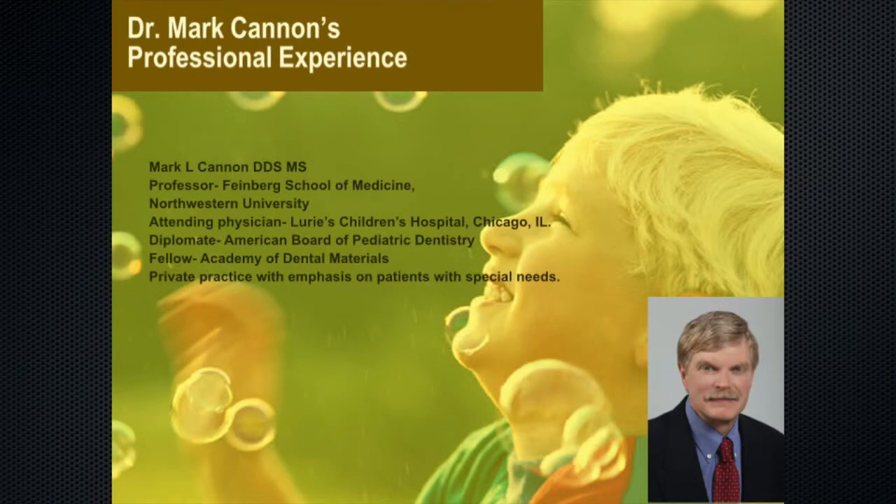There's a lot we can do with parents to prepare them for children in general for oral health. I'm a professor at the Feinberg School of Medicine at Northwestern University, attending at Lurie Children's Hospital in Chicago, Illinois, a diplomate of the American Board of Pediatric Dentistry. In my private practice the emphasis is on patients with special needs, and I have been in research since the early 70s. I'm the director of our residency research program at Children's Hospital in pediatric dentistry.